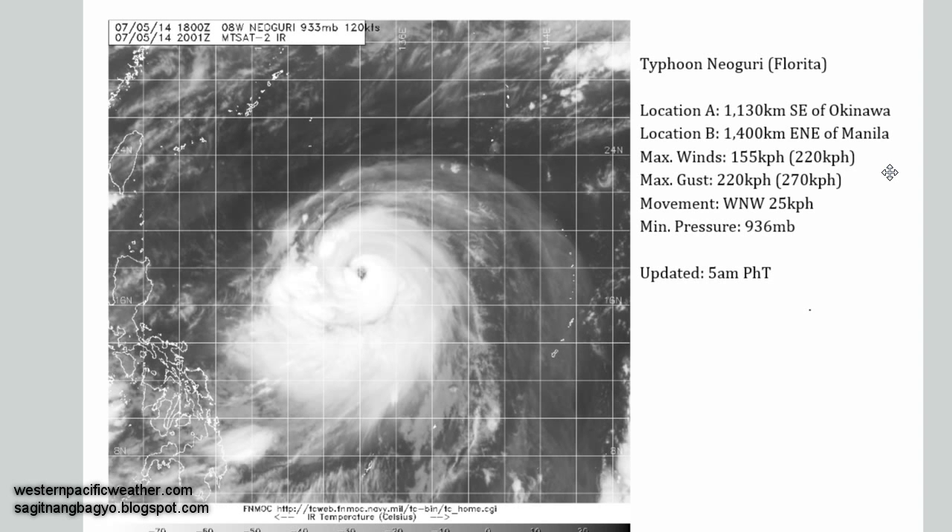The system is moving west-northwesterly at a speed of 25 kilometers per hour, which should begin turning more to the northwest over the next 24 hours.